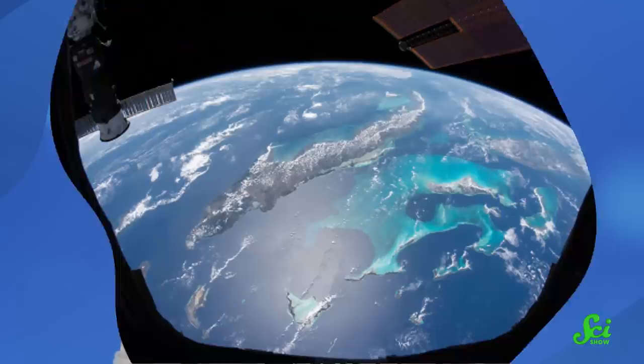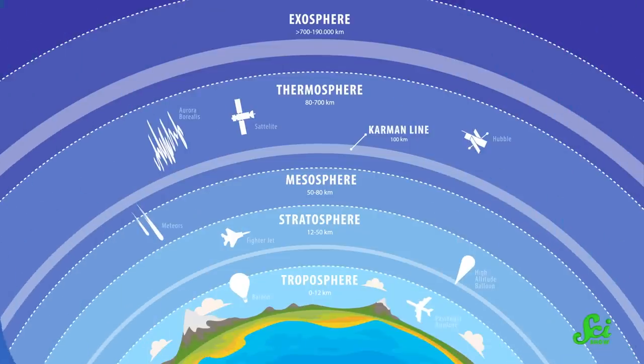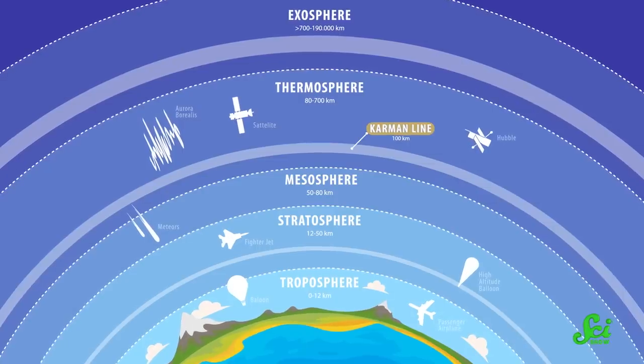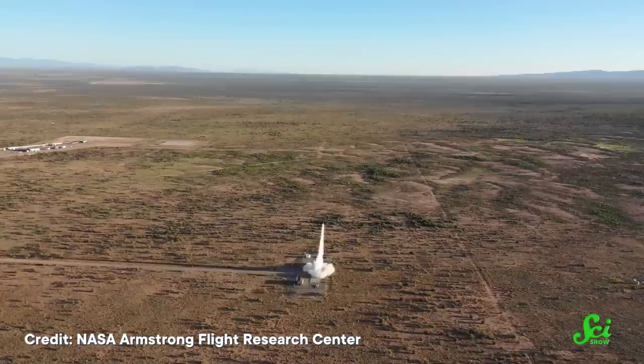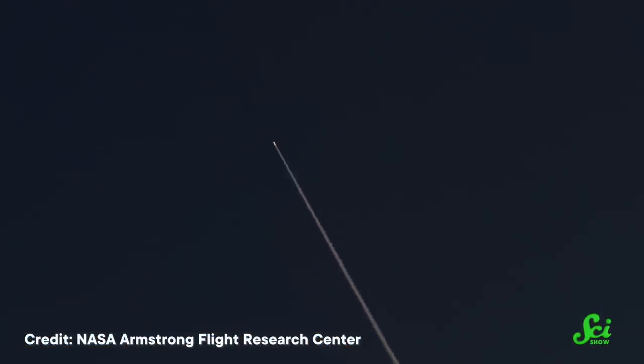So the SS-520 No.5 is way smaller than the SLS, partly because it's only meant to send stuff into low Earth orbit, not deep space. But at 9.5 meters tall, it's also much smaller than typical orbital rockets — because the SS-520 No.5 is actually a modified suborbital rocket. Suborbital rockets have enough oomph to get above the Kármán line, the arbitrary 100-kilometer height many scientists use to define the edge of space, but they don't go fast enough to stay in orbit around Earth. They fall back into the atmosphere as soon as their engines shut off.